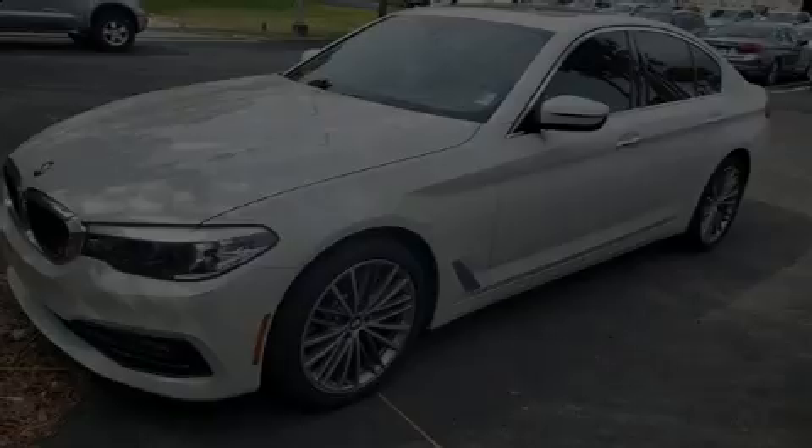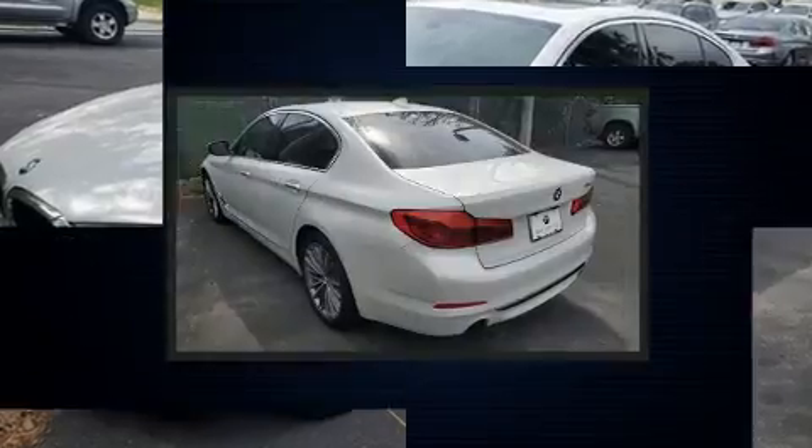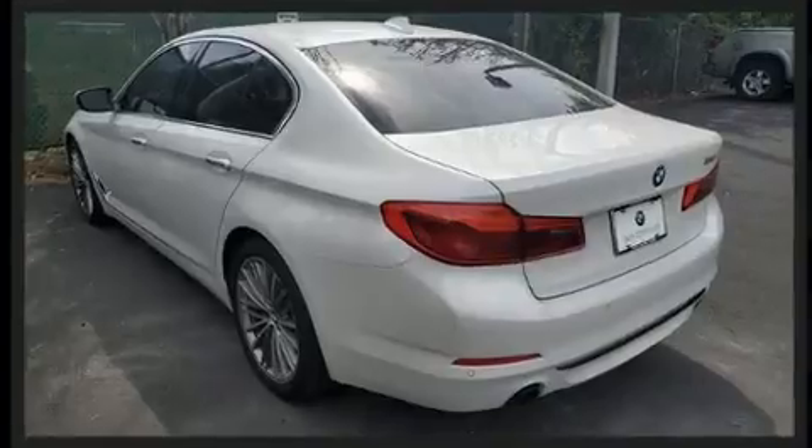Discerning drivers will appreciate the 2018 BMW 530i. With fewer than 50,000 miles on the odometer, this four-door sedan prioritizes comfort, safety, and convenience.